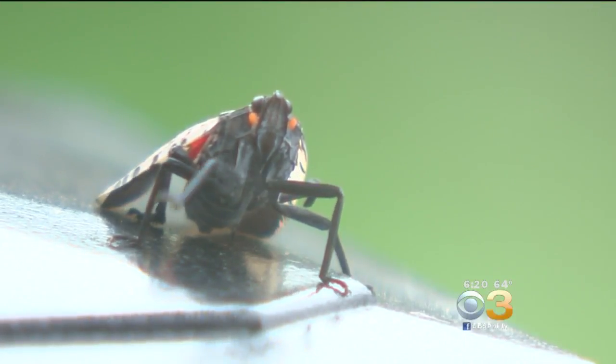If there's just a few, you can scrape them into a baggie of isopropyl alcohol and that kills them immediately. He also says you can just squish the casings.